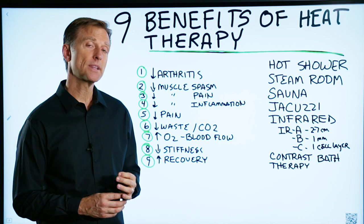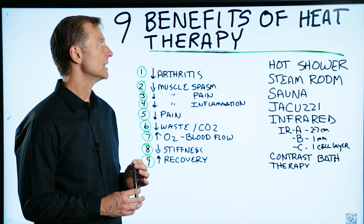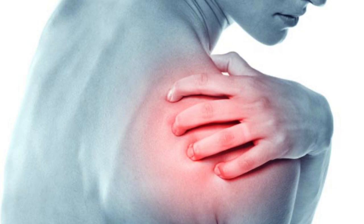Let's talk about the nine benefits of heat therapy. The big contraindication of using heat as a therapy is for acute injuries. If you recently created an injury where there's inflammation and you put heat on it, it's going to make it worse. You want to use cold.